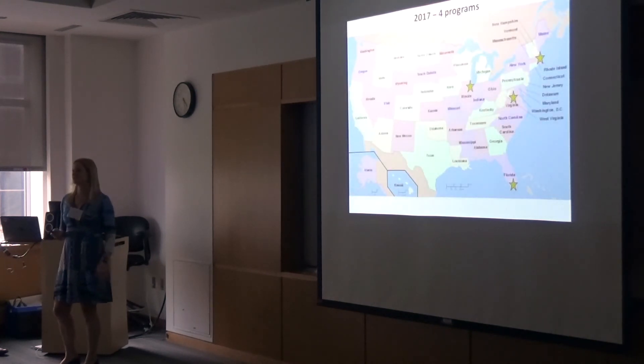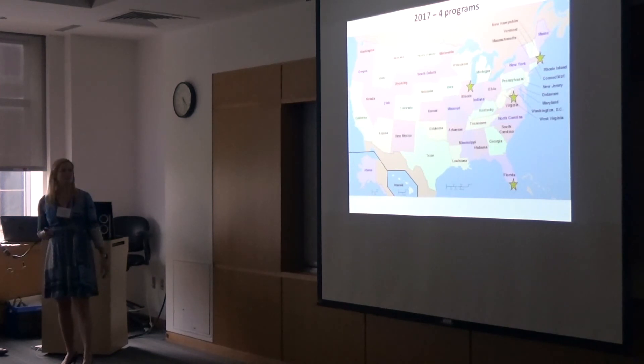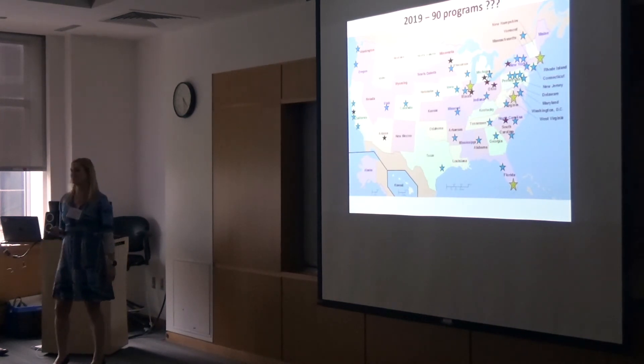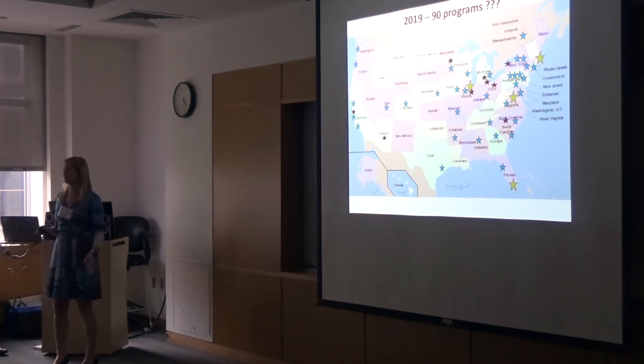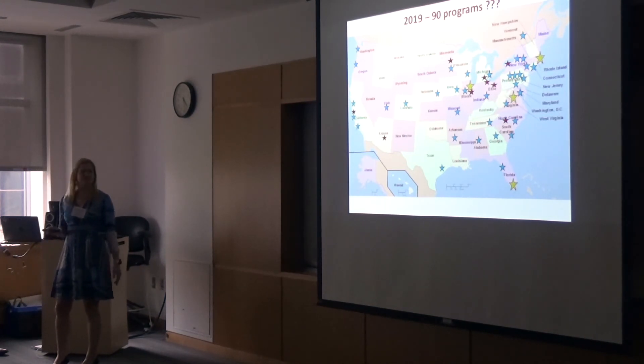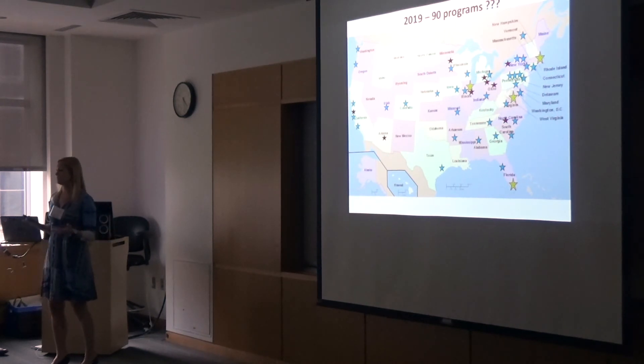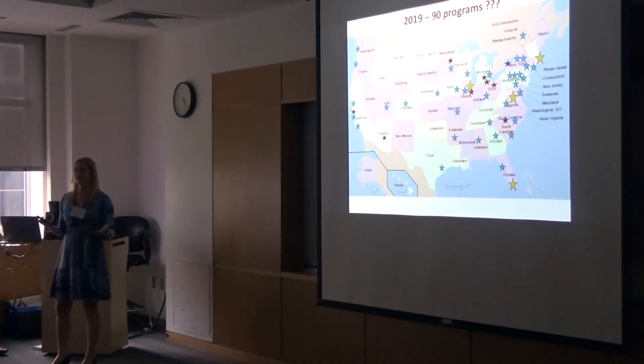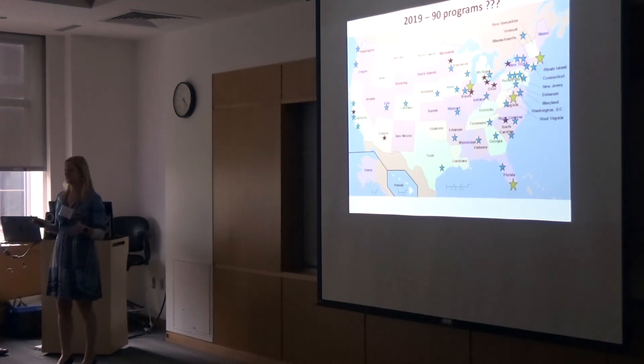Just to show our growth: 2017 we had four programs, then 2018 we expanded to 40. So far we have nine new programs on for 2019, but we'd love to have more. The materials are distributed through Dropbox. You don't have to do anything with the surveys — we directly survey your residents, and we only bother the point person if residents aren't responding to us.